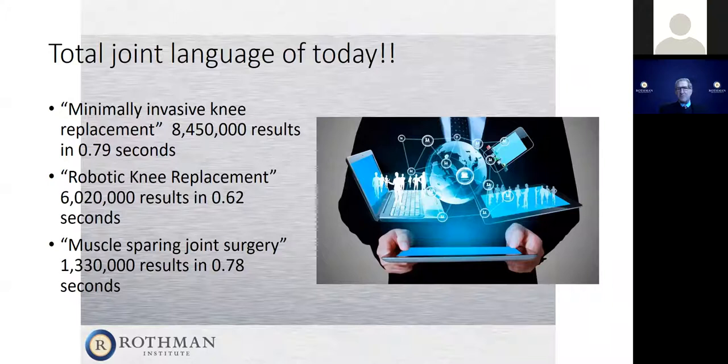I always love to look at today's language on the internet or on social media. I Googled the expression 'minimally invasive knee replacement' and got over 8 million results in less than a second. 'Robotic knee replacements' gets 6 million results. Obviously both of these are things that a lot of patients want to know about. There's also 'muscle sparing joint surgery,' which gets over a million results in less than a second.